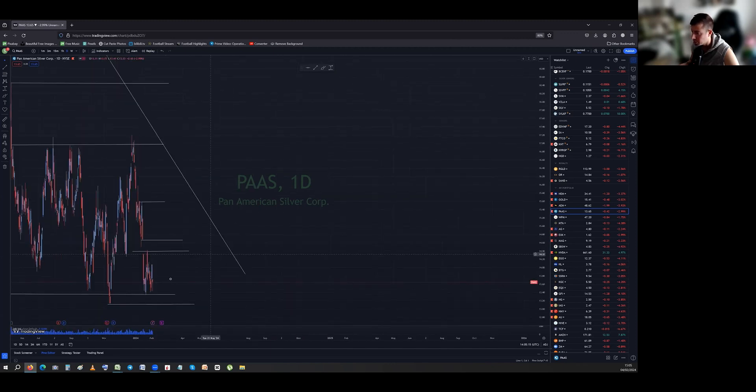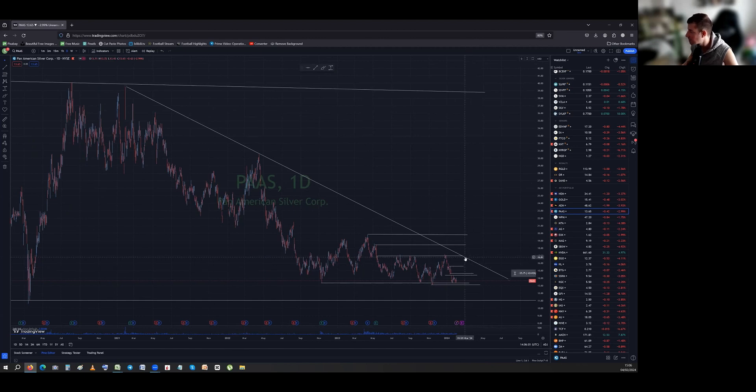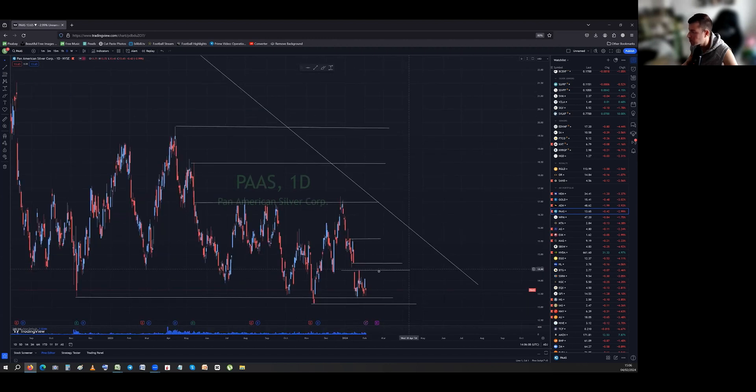Look at how many times we've gone to that level — 14.10 to 14.40. Once we take that out, we should be aiming for something like 15 to 15.60. The next big stop is the medium to long-term descending. We need to clear 17 — 17 is huge resistance. If we start closing above 17, it would have been worth all this pain and we should start shooting toward 20.